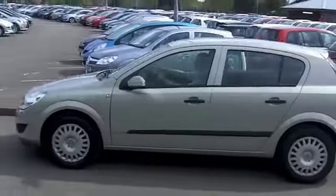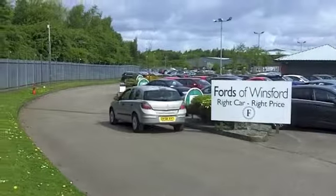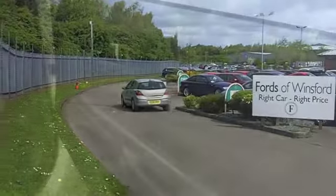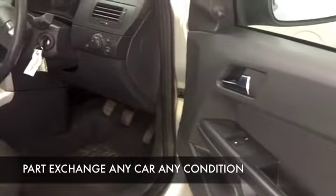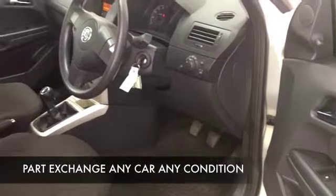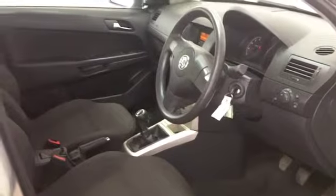Cloth seats in this cabin. All around airbags. Aircon. CD. So everything's there. You're going to find this is in Group 6 insurance, so that's good news. And probably sort of early 40s to the gallon is order of the day. But take it on a longer run and take it nice and easy, you'll be getting early 50s miles to the gallon.